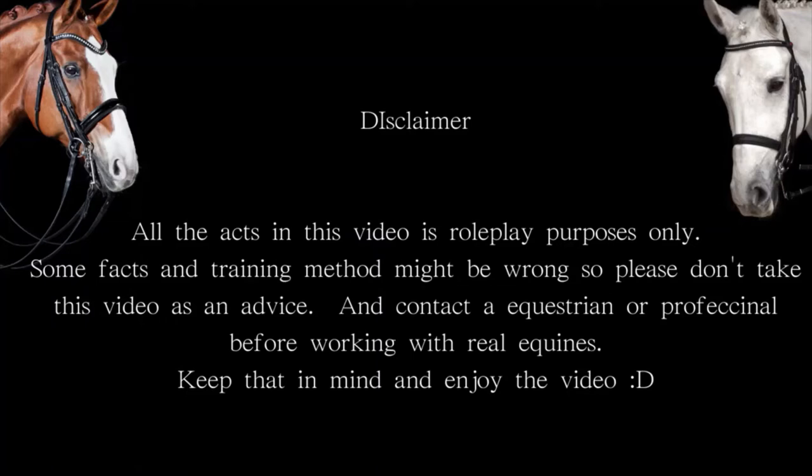Disclaimer: all the acts in the video are for roleplay purposes only. Some facts and training methods might be wrong, so please don't take this video as advice. Contact an equestrian professional before working with real equines. Keep that in mind, enjoy the video, and please stay safe.